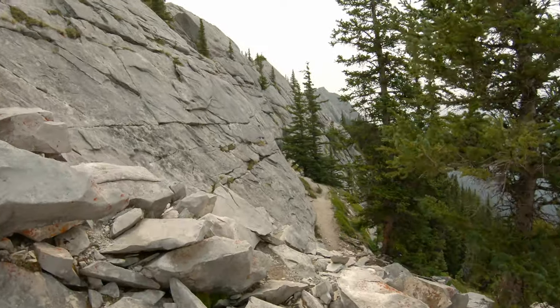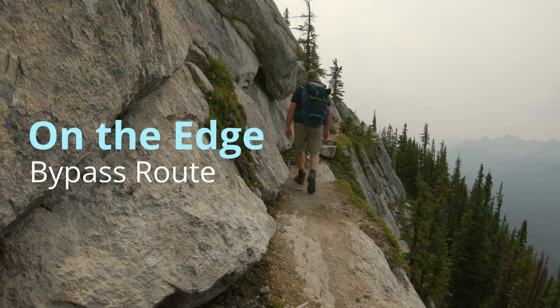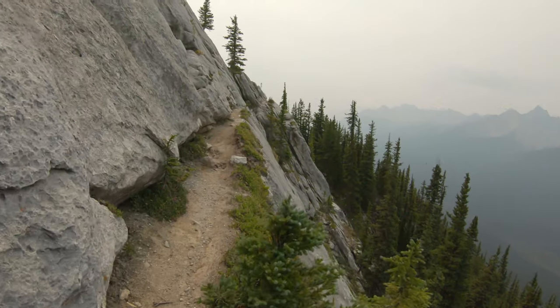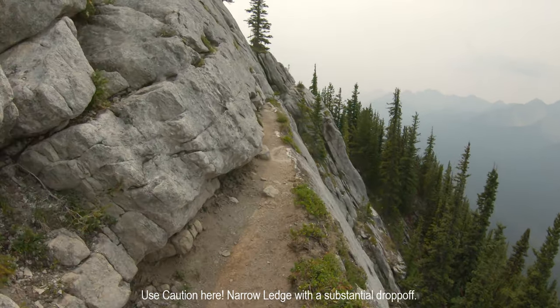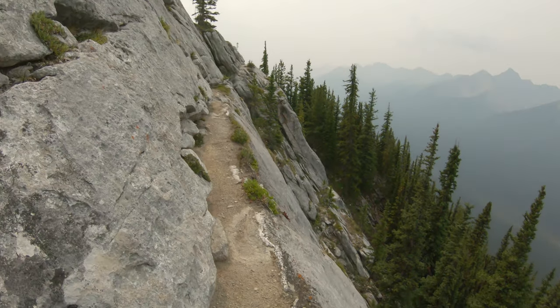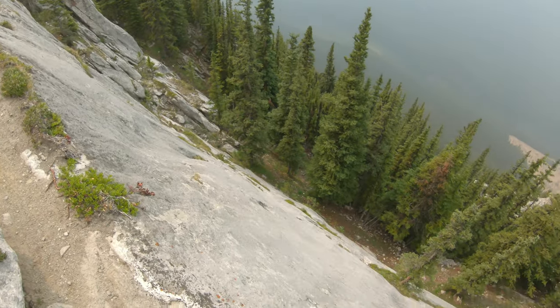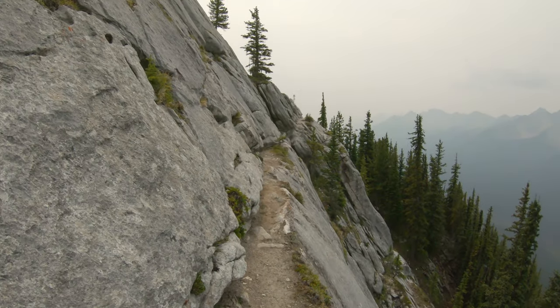Some cairns here and the trail continues right along the base of this ledge. Most people have been up to Sulphur Mountain at least to the top of the gondola, but if you continue east to get to the high point — the true summit — you have to head this way. It's not for the faint of heart, as these are very narrow ledges. You've just got to be very careful.